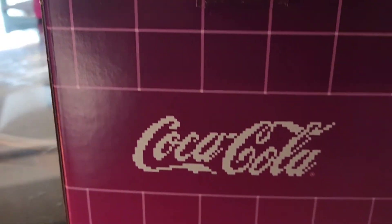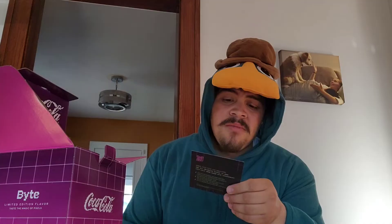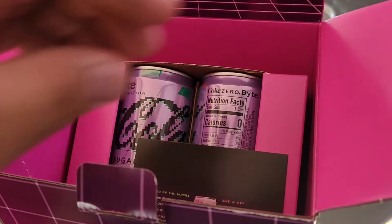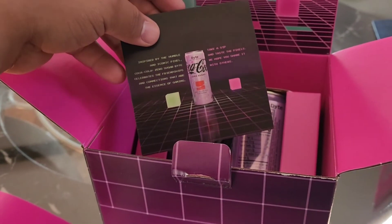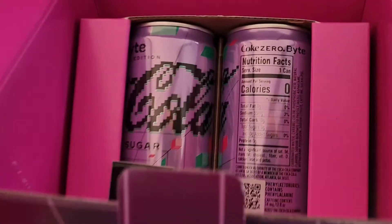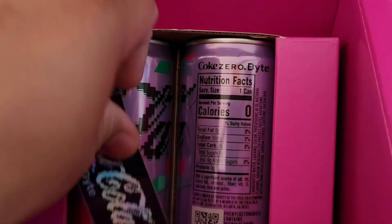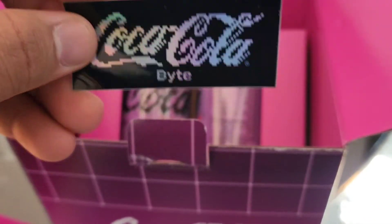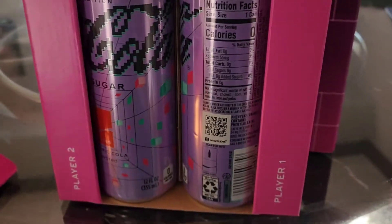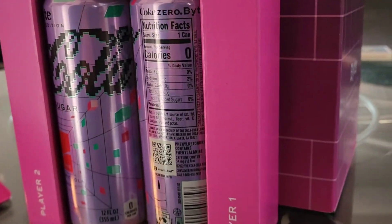It has an amazing Coca-Cola design and says 'Taste the Game' when you open it. It's pink, which I thought is amazing — really cool. There's also a little card that says: 'Inspired by the humble iconic pixel, Coca-Cola Zero Sugar Bite celebrates the friendships and connections that are the essence of gaming. Take a sip and taste the pixels. We hope you share with others.' I probably won't share because I bought one box for my collection, but I'm going to try one.